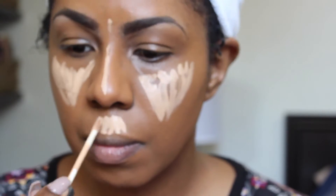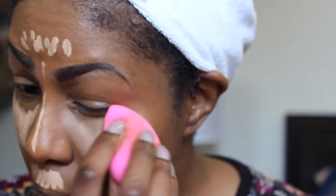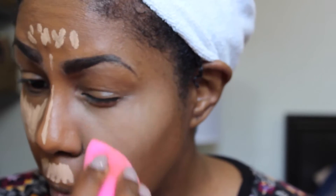Next, sticking with NARS, I'm using their concealer in Ginger as a highlight on my face — my eyes, my chin, my nose, and my forehead — and then using the flat side of my beauty blender to blend it all out.